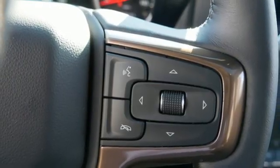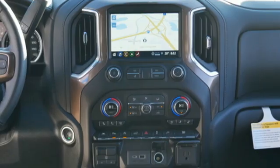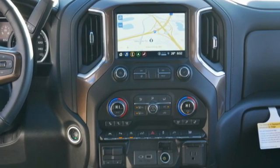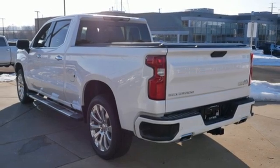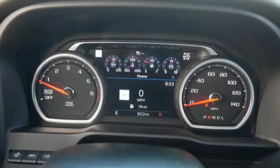Integrated navigation system, Wi-Fi hotspot, heated and ventilated leather bucket seats, express open sliding and tilting sunroof, adaptive suspension, streaming video feed rearview mirror, and V8 engine.